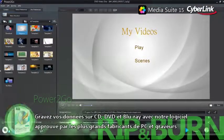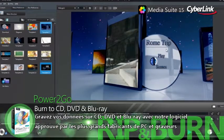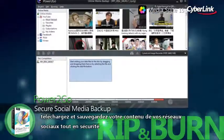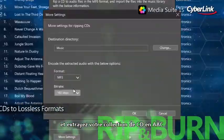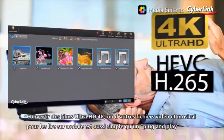Burn data to CD, DVD and Blu-ray disc with software trusted by leading PC and burner hardware manufacturers. Pin videos from YouTube to watch offline. Download and backup your social media content with secure military-grade encryption. And rip your entire CD collection to lossless AAC.